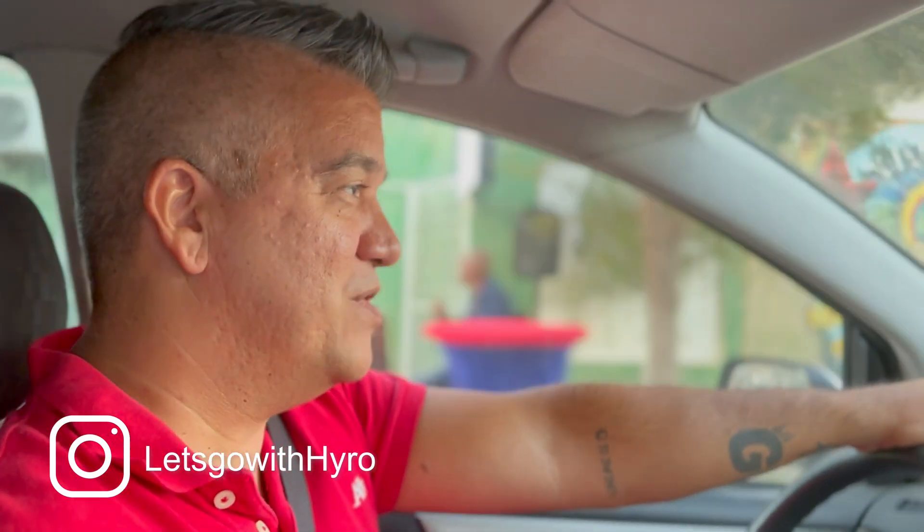Good evening guys, welcome back to the channel. My name is Jairo and I create travel content and Aruba content. Tonight we are here on the island of Aruba, in San Nicolas to be more specific, and we're going to look for Saco di Felipe — a very typical local place. Let's go.